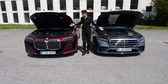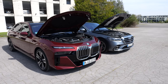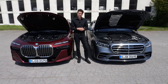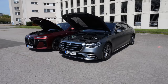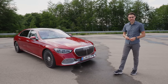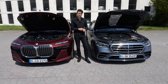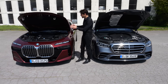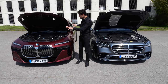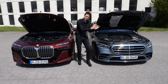Engines: they have something in common and also something different. Both have 3-liter 6-cylinders — petrol and diesel — and also 8-cylinder petrol engines: 4.4-liter for the BMW, 4-liter for the Mercedes. Special to the S-Class is that in the Maybach version they offer a V12, and plug-in hybrid models as well. Mercedes has the bigger battery in the PHEV. The 7 Series is also available as the i7 — a pure electric version of the same vehicle — whereas Mercedes goes with the EQS, which is a separate vehicle.